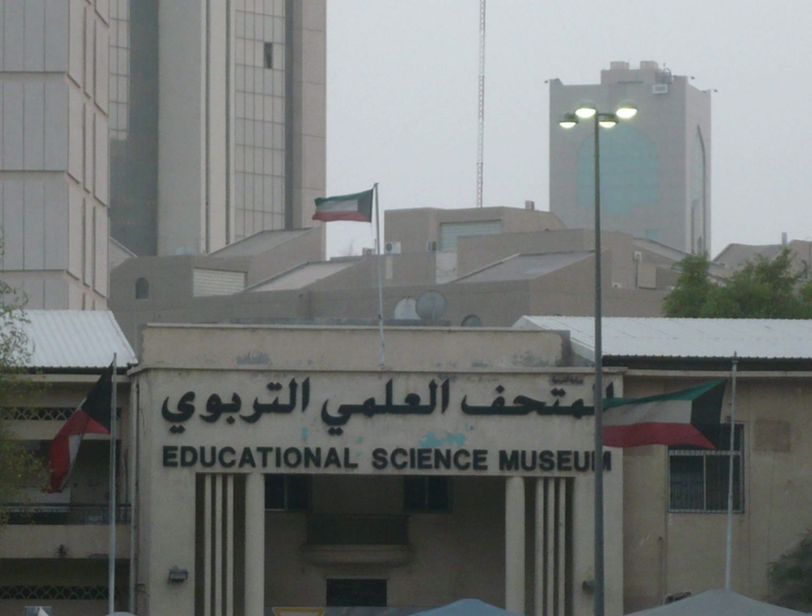The Kuwait Science and Natural History Museum is a museum in Safat, Kuwait City, Kuwait, located on Abdullah Al Mubarak Street.